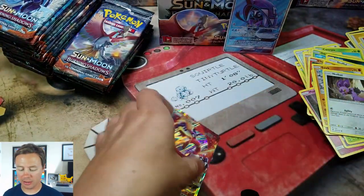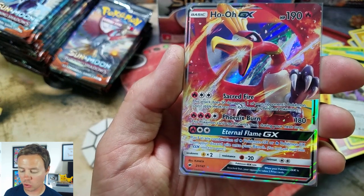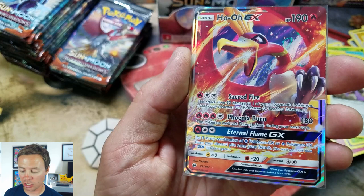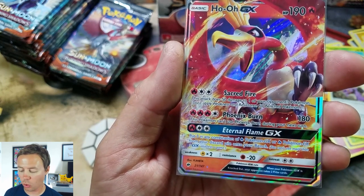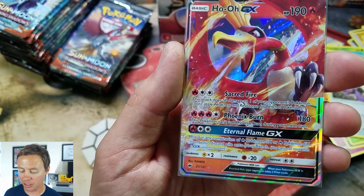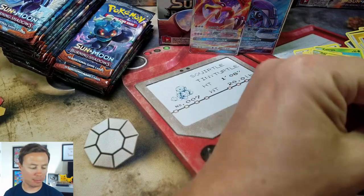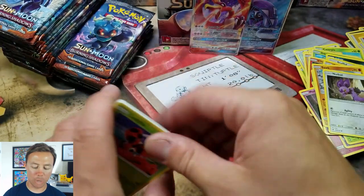So quickly — Ho-Oh, 190 HP, does Sacred Fire: this attack does 50 damage to one of your opponent's Pokemon. Phoenix Burn: this Pokemon can't use Phoenix Burn during your next turn — it does 180 damage. Eternal Flame GX: put three in any combination of Fire Pokemon GX or Fire Pokemon EX from your discard pile onto your bench. Wow. So Ho-Oh can bring Pokemon back to life after they faint — he's a majestic bird.